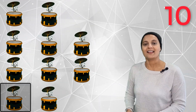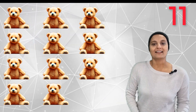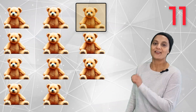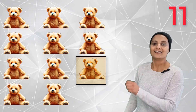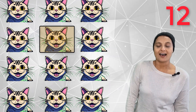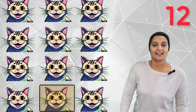Eleven cuddly teddy bears — one, two, three, four, five, six, seven, eight, nine, ten, eleven. Eleven teddy bears! Twelve smiling cats — one, two, three, four, five, six, seven, eight, nine, ten, eleven, twelve.